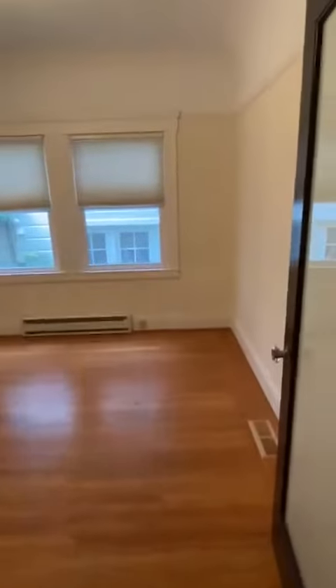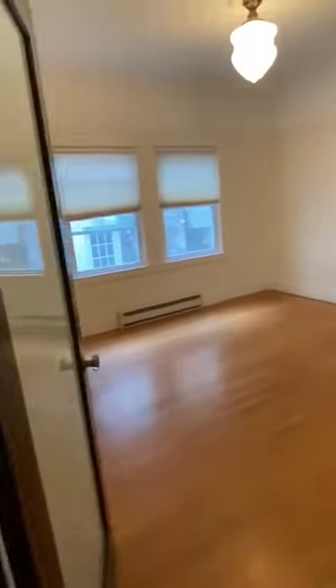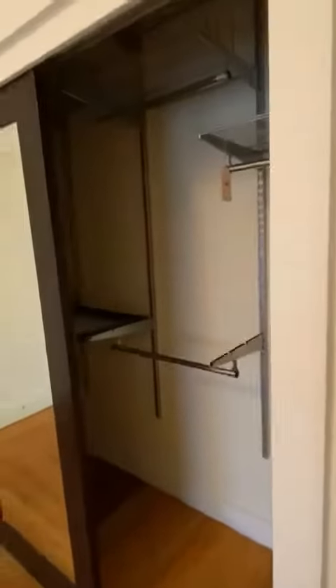And then onto the bedrooms. There is a small walk-in closet. The other bedroom has some big mirrors and more built-ins in the closet.